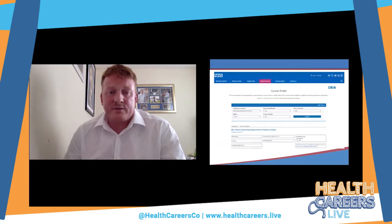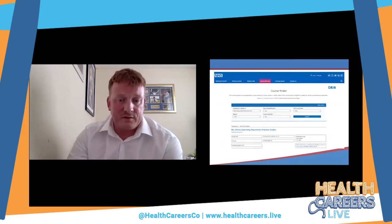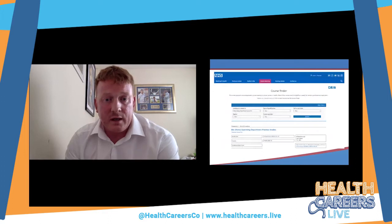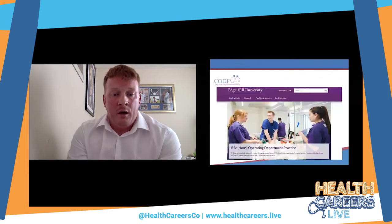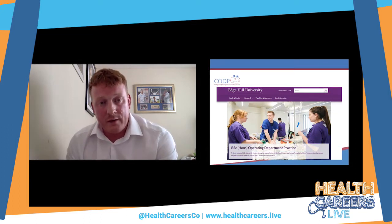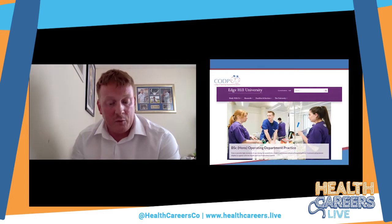On the NHS Careers finder, type in 'leading to a career in operating department practice,' select full-time or part-time, and pick your region. It will show a list of universities offering the programme in that area. The UCAS website provides similar information. Once you've found a university of interest, their website will give you more specific entry requirements, course structure details for each year, and contact details for staff in the department if you wish to speak to anyone about applying.